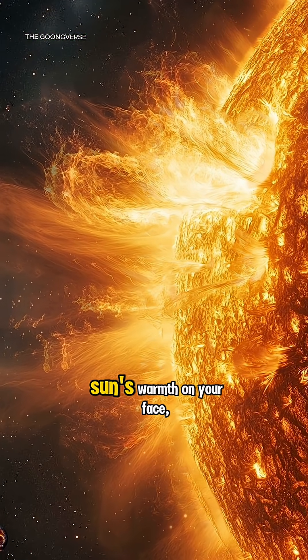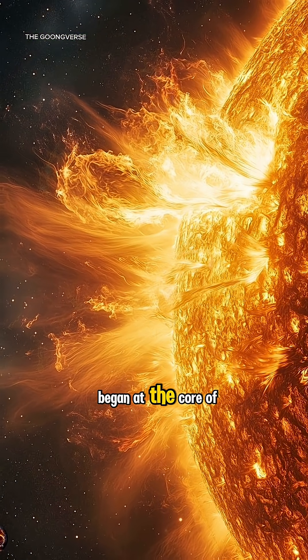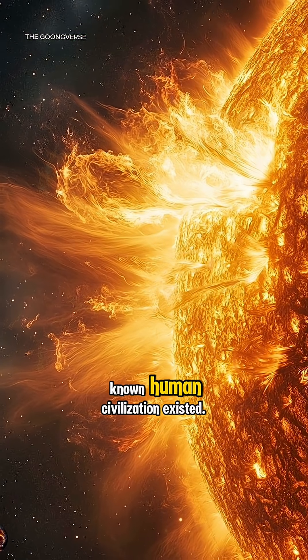So, when you feel the sun's warmth on your face, you're experiencing a journey that began at the core of the sun long before known human civilization existed.